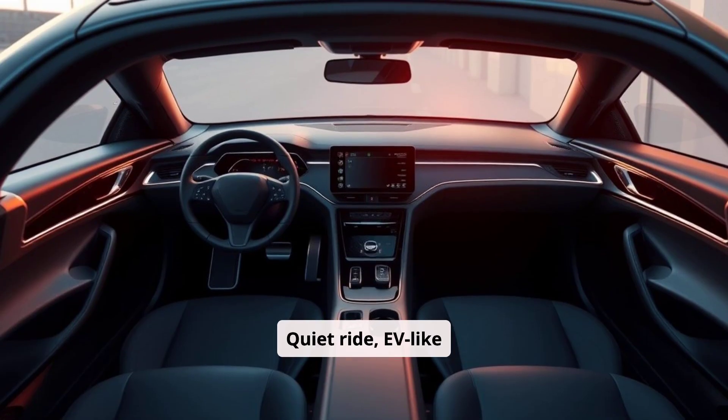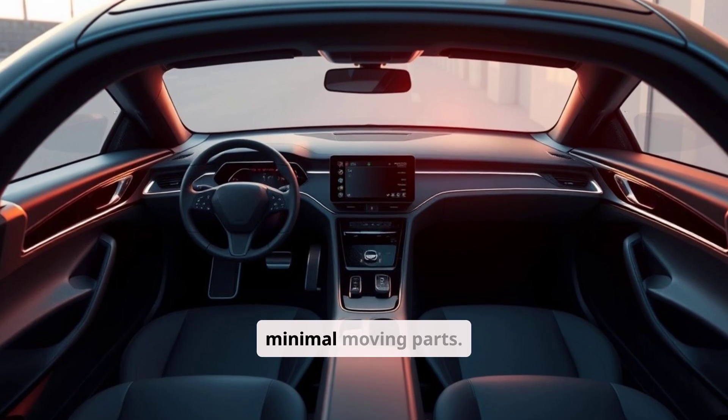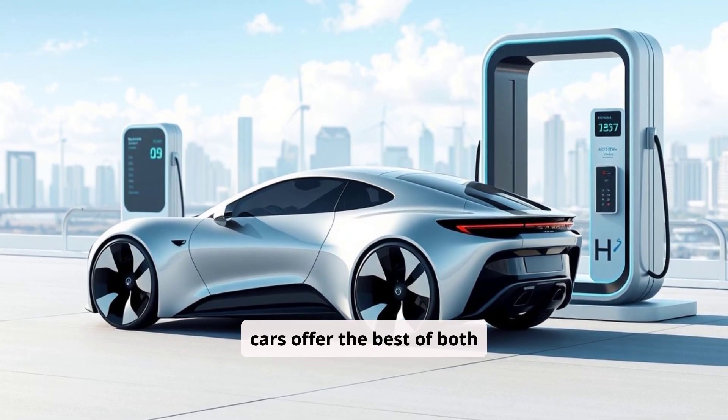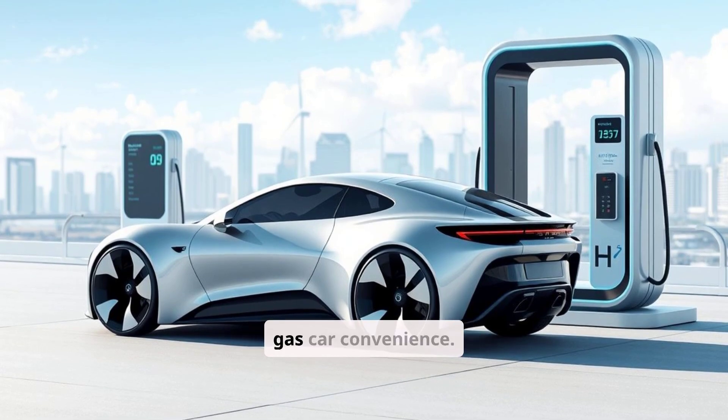Quiet ride, EV-like acceleration, and minimal moving parts. In many ways, hydrogen cars offer the best of both worlds — EV benefits with gas car convenience.